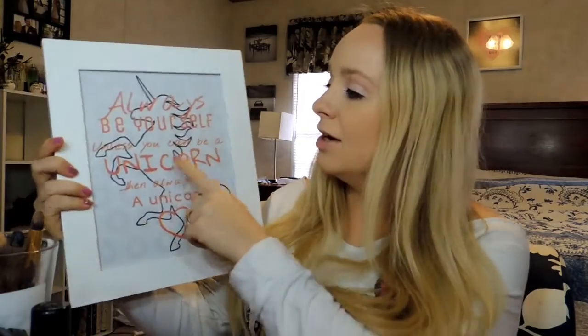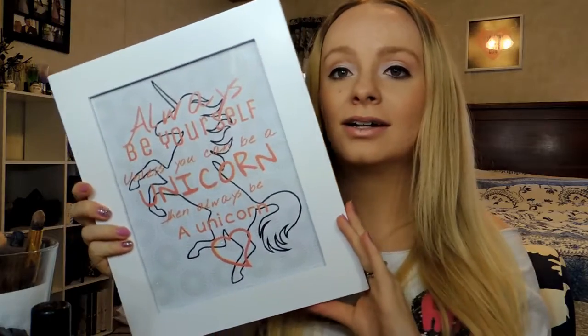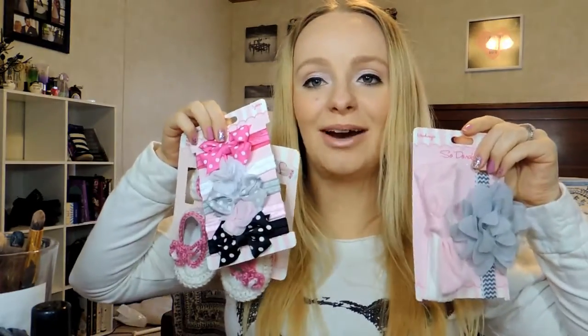She also got me this picture which says, 'Always be yourself unless you can be a unicorn, then always be a unicorn.' I just think this is super gorgeous. And she also got me some headbands for Kiera — this one is a crochet one with some crochet shoes, and some more headbands. You know how excited I am about putting headbands on Kiera. Even if she doesn't like it, I'll make her like them.